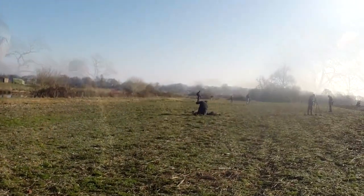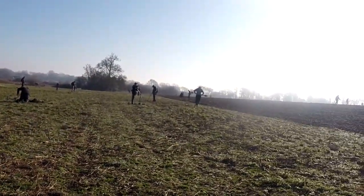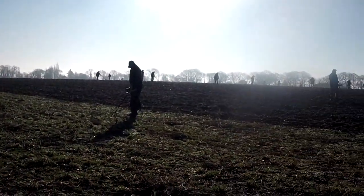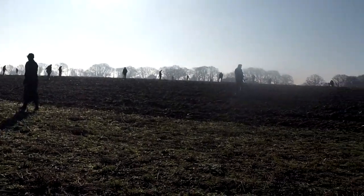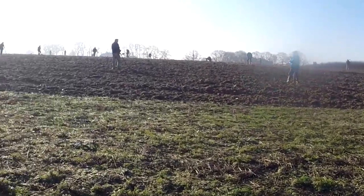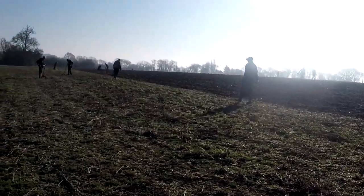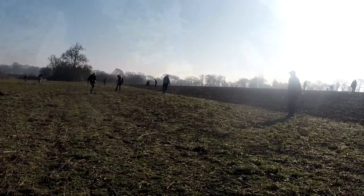Here we are again on the Sussex Metal Detecting Club dig in Stenning. Got some cloud field to do today, plenty of people out here. It should be a good dig — weather's nice, so let's hope for some good finds. We'll see you on the first hole.